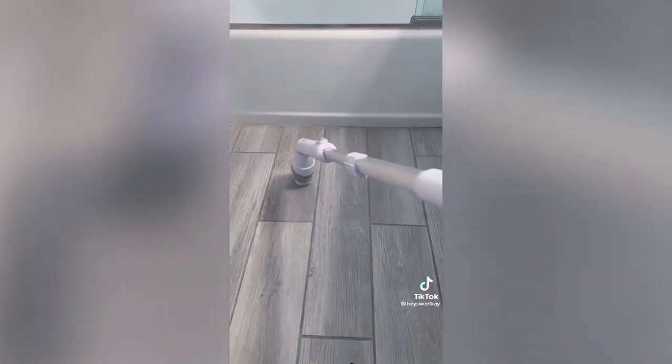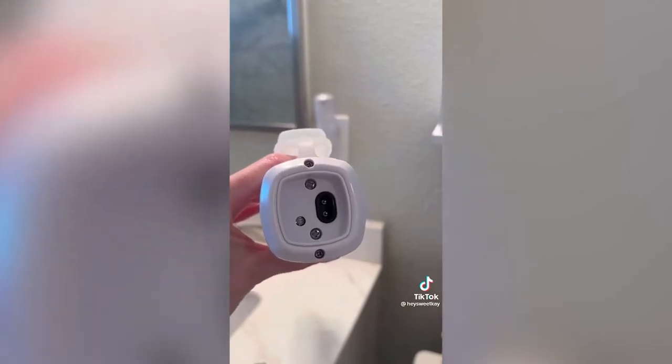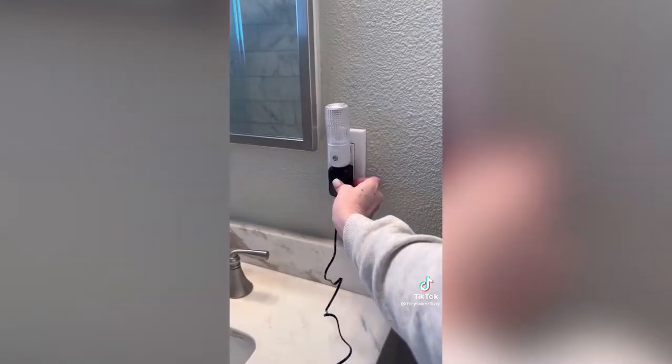The brushes can clean hard-to-reach areas like shower corners and sink drains and can even make floors and baseboards sparkle. It's a powerful tool with up to one and a half hours of use on a full charge.